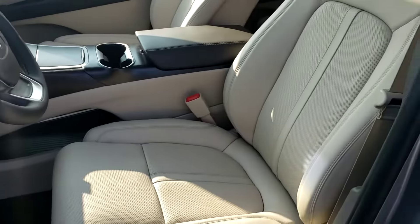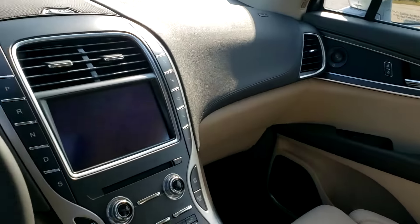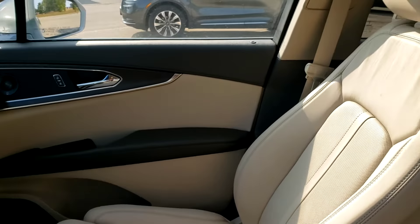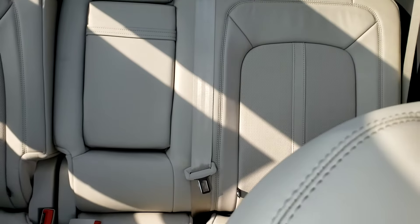It has the 22-way perfect position seats with the massage feature, of course full navigation, their suite of safety features including the Co-Pilot 360, panoramic sunroof, heated and cooled seats, and rear heated seats.